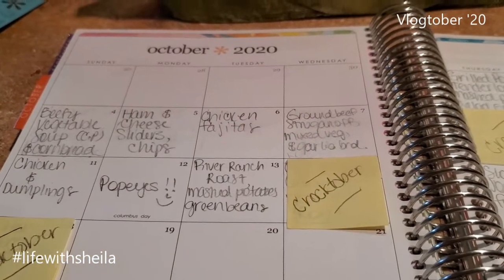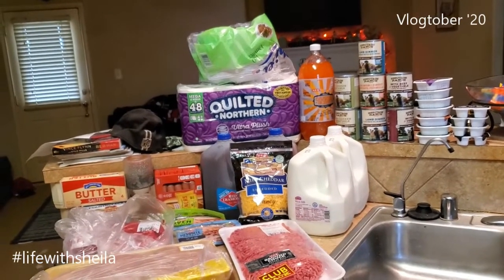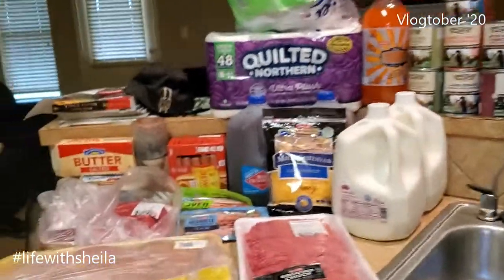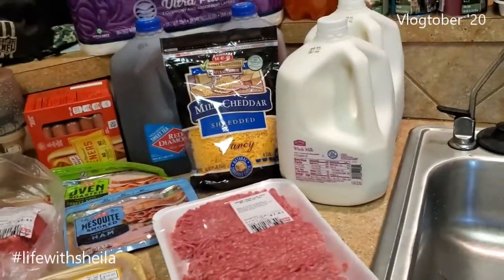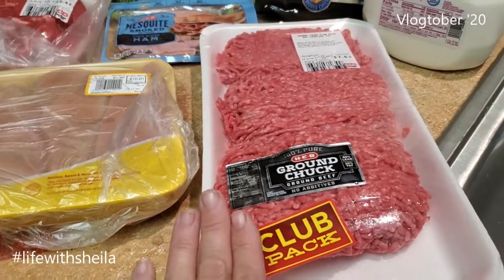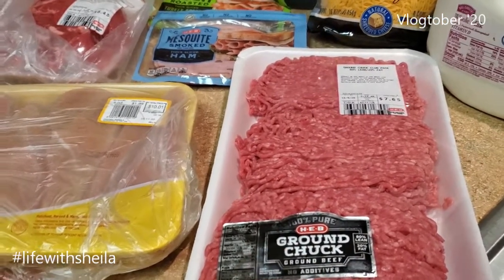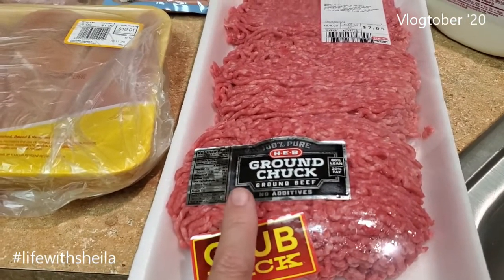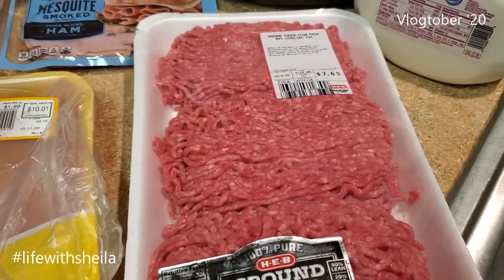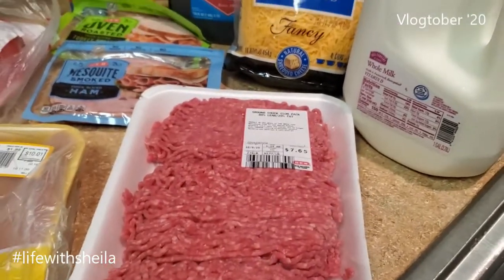Now let's hop into the groceries. I utilized HEB again because they are doing free delivery through the middle of the month — they extended it, and it works perfect for me. There are two odd things, but it's not a big deal. I thought I ordered the five-pound club pack of ground beef but this is a three-pound, which is fine because I found more ground beef in the freezer. I'm gonna bag this into one one-pound bag for chili and bag the other two pounds together.